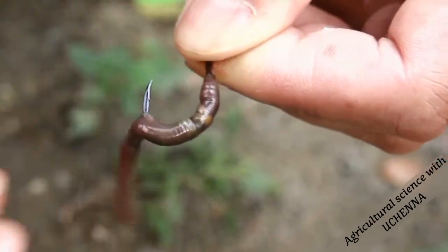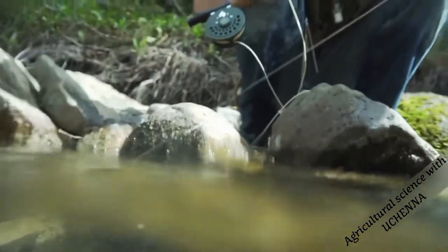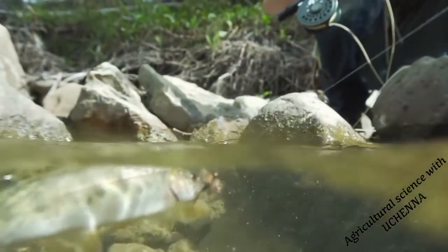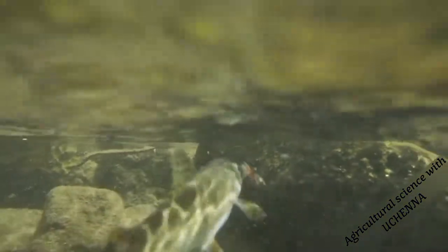The baits attract fishes. Any heavy substance can be tied to the line so that it will not float on top of water. The fishes are caught in the mouth when they try to eat the baits.